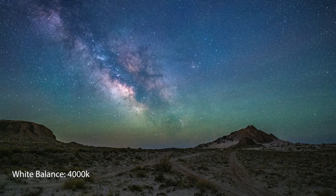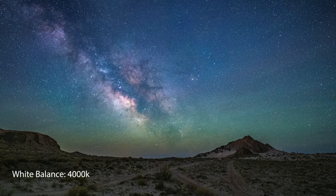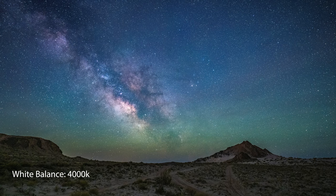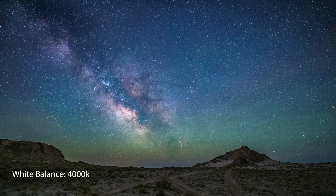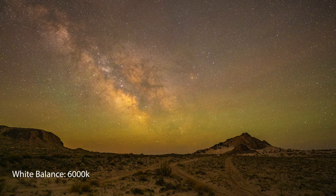Pay attention to your white balance. Cameras on auto white balance tend to not do a great job with the Milky Way — they'll render it pretty warm, which to me doesn't look good. This is a stylistic choice, but I like to manually set my white balance to around 4000 Kelvin. That gives a really nice, almost bluish but clean white Milky Way that captures the colors naturally. If you prefer it a little warmer that's okay, but my personal preference is around 4000 Kelvin.